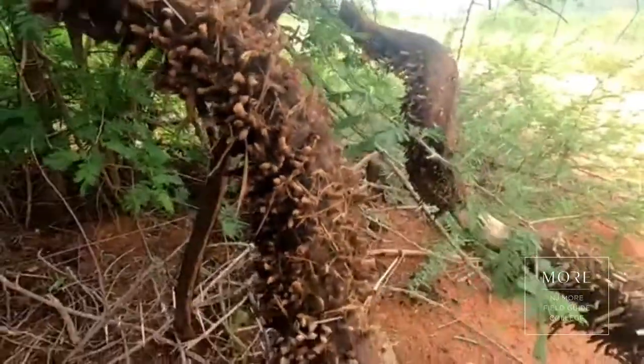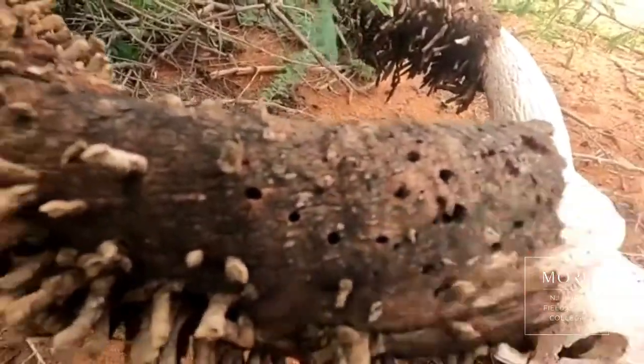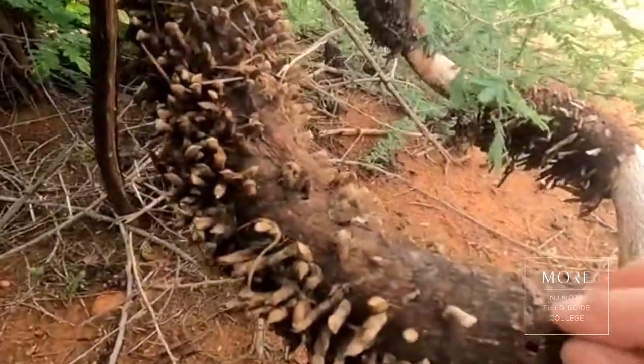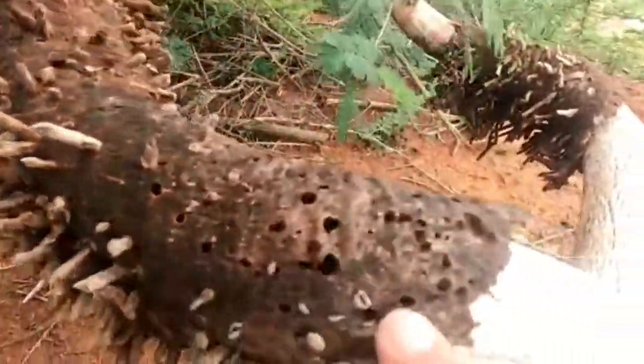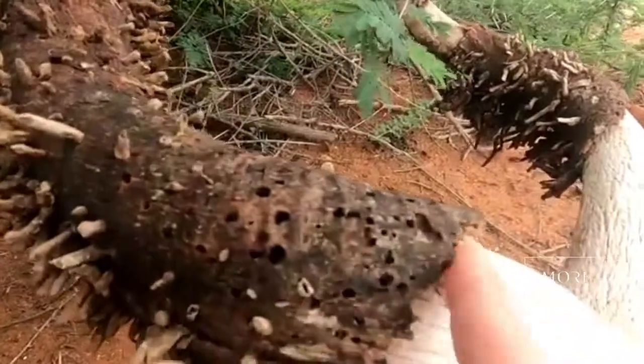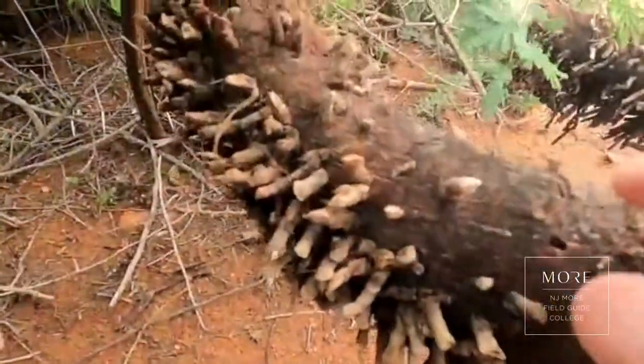What will actually happen is the moth will come and lay its eggs inside the horn. When the larvae come out, they will actually eat the keratin layer — as you can see, the keratin layer is this outer sheath of the horn. Underneath, the horn is actually just solid bone.